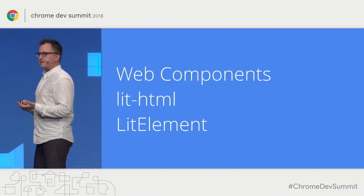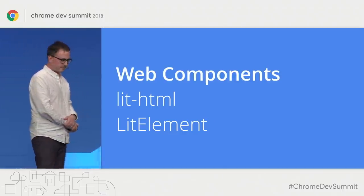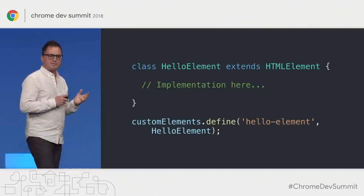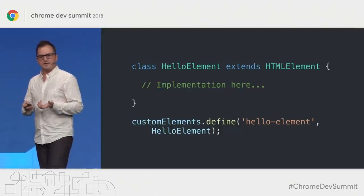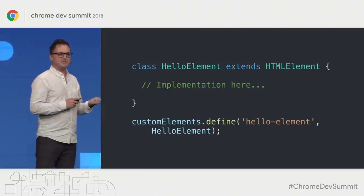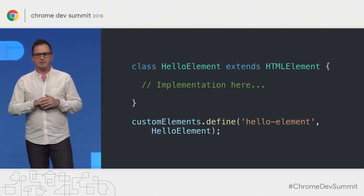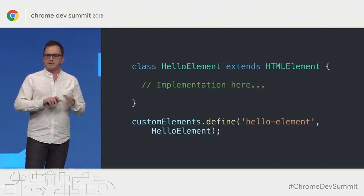I mentioned that I work on web components and LitHTML, so we're going to use these as the basis for the demos. If you haven't used web components before, they let you define your own HTML element tags. It really refers to two specs — custom elements and Shadow DOM — and combined they let you define your own tags with custom implementation and UI. To create a custom element, you simply extend from HTMLElement, add your implementation, and register your class with a specific tag name with the browser.